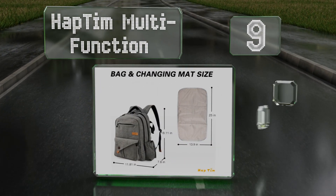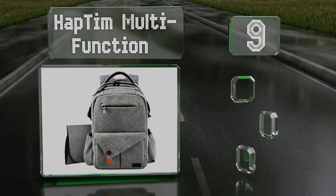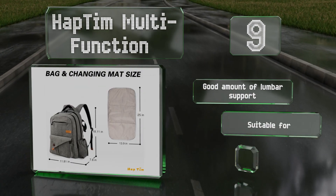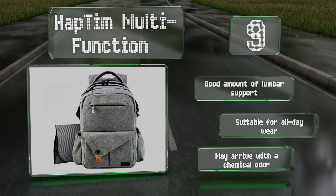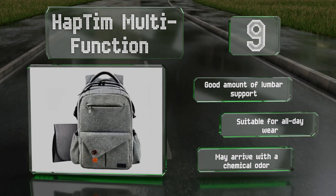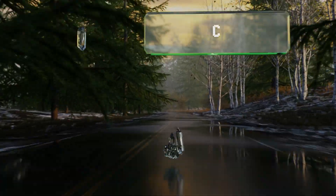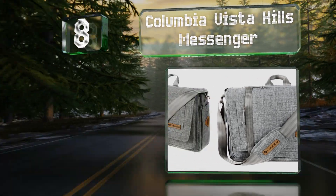At number nine, the modern sophisticated dad will appreciate the sleek appearance of the Haptim Multi-Function. Anyone who leads a busy lifestyle or has a few other children will love that its nylon is puncture and water resistant, so it'll hold up to plenty of abuse. It provides a good amount of lumbar support and is suitable for all-day wear, but it may arrive with a chemical odor.